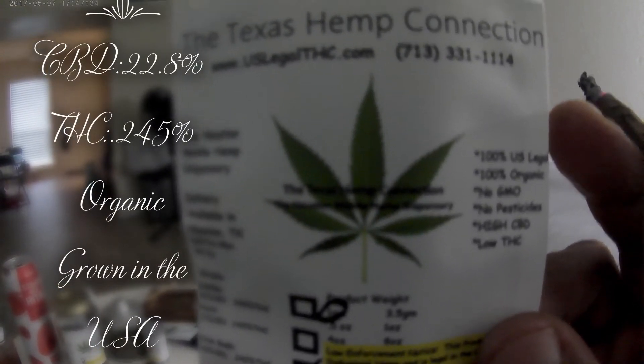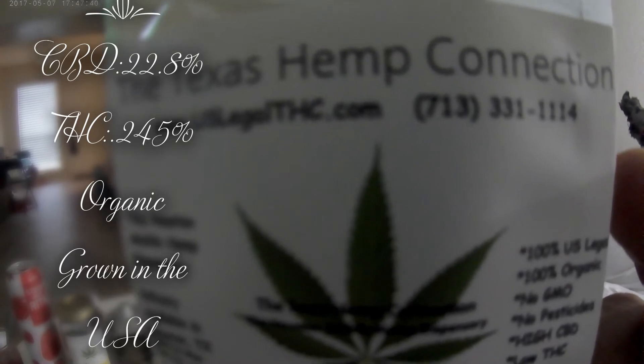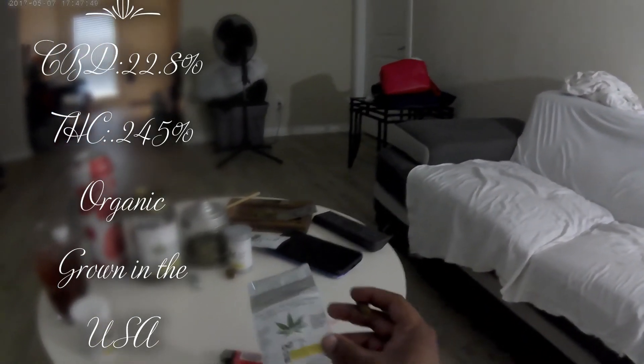The Houston Haze hemp strain from the Texas Hemp Connection, the Houston mobile hemp dispensary, is a very high CBD strain at 21.8% CBD.